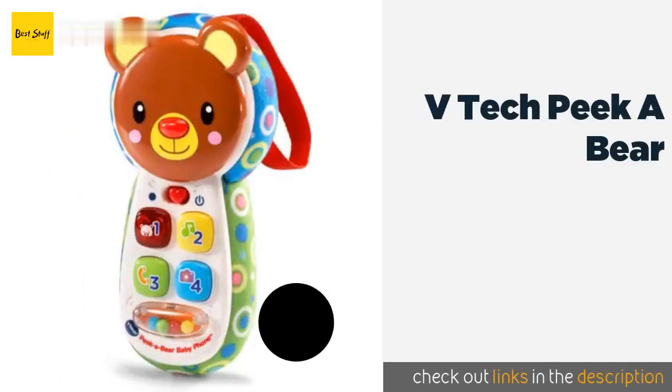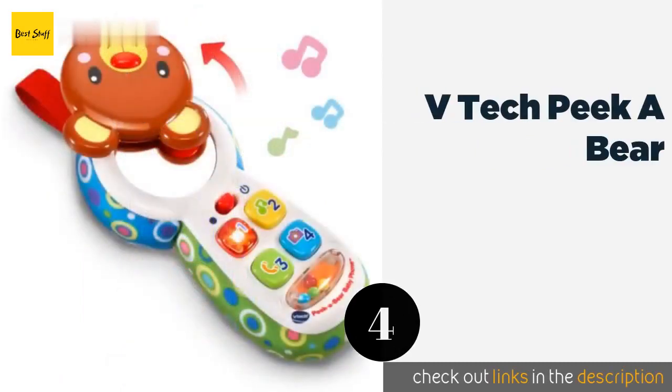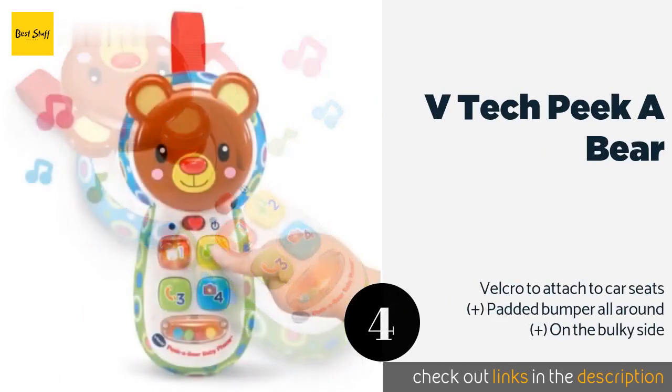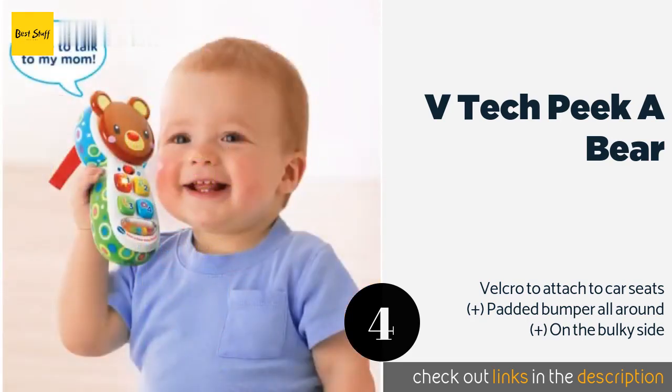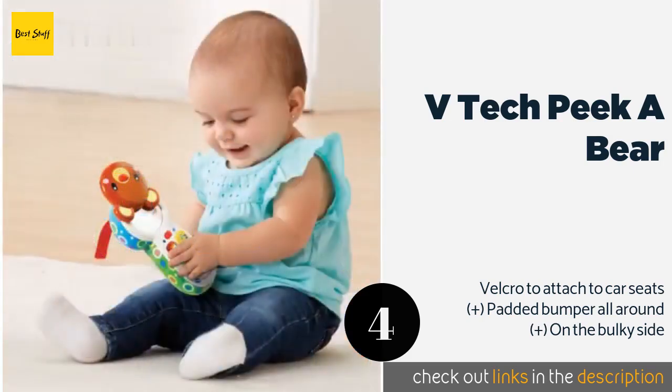The next product on our list is the VTech Pika Bear. It's not the most realistic looking option on the market, but the VTech Pika Bear can keep infants entertained for hours at a time. It boasts four huge buttons as well as more than 70 songs and phrases, so you'll probably get sick of it long before your baby does. The price is approximately $12.